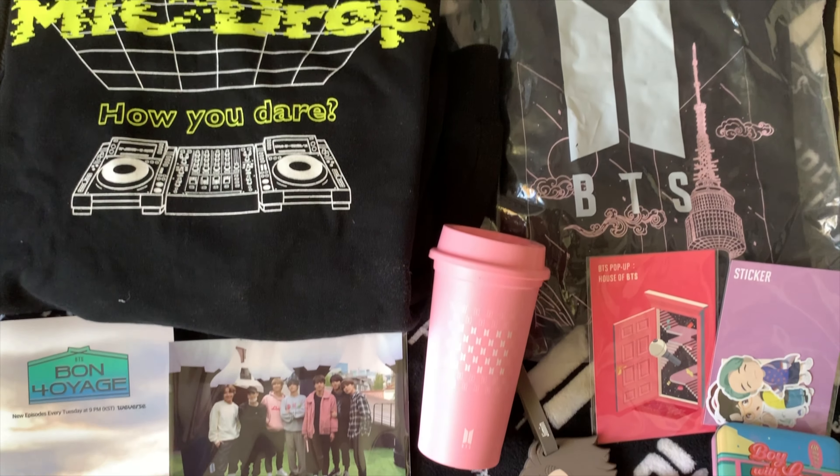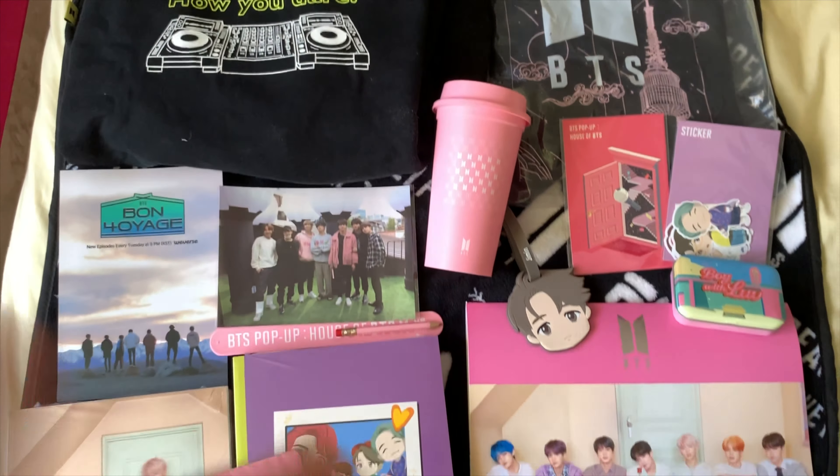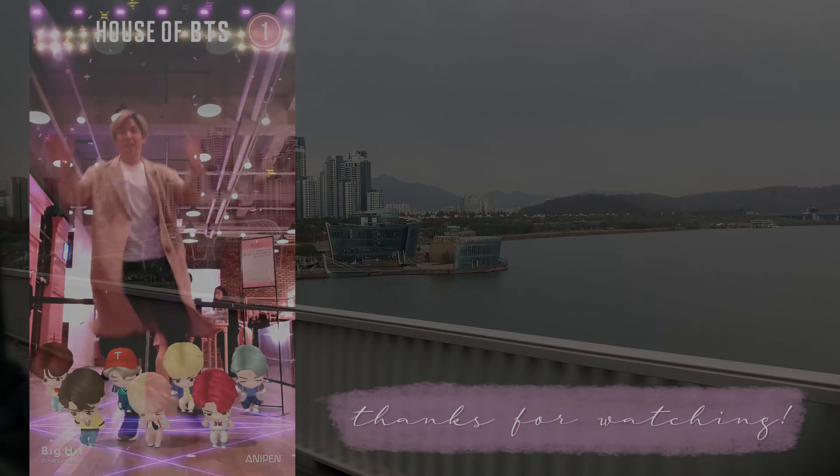Starting with the clothes, I got the Mic Drop jacket as well as the BTS soul shirt. I bought a lot of stationery items at the store: I got the seven-member notebook pack, the eight-pack of the mini BTS, the Boy With Love notebook, the Mic Drop notebook, the stickers from Mic Drop, and the BTS official 16-month calendar.